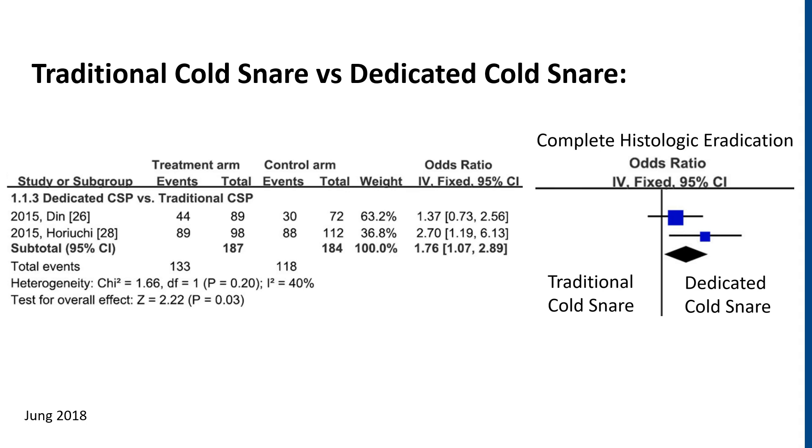A brief mention on dedicated cold snare versus traditional cold snare: the dedicated cold snare has a somewhat thinner wire and a different shape than the standard cold snare. Including two randomized controlled trials, there may be a slight advantage for a dedicated cold snare in terms of complete histologic eradication. Though it should be noted that if a larger polyp is found later on in the colonoscopy, a separate hot snare may need to be used, and thus there may be significant cost savings in using a traditional cold snare.